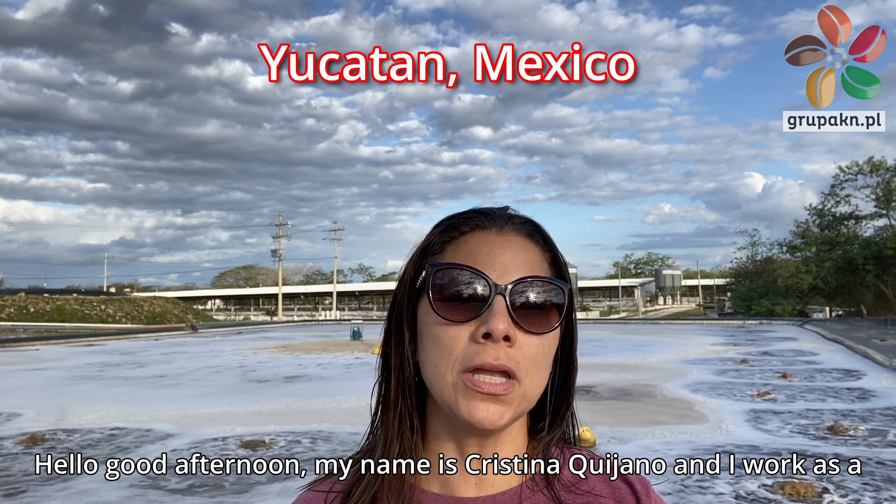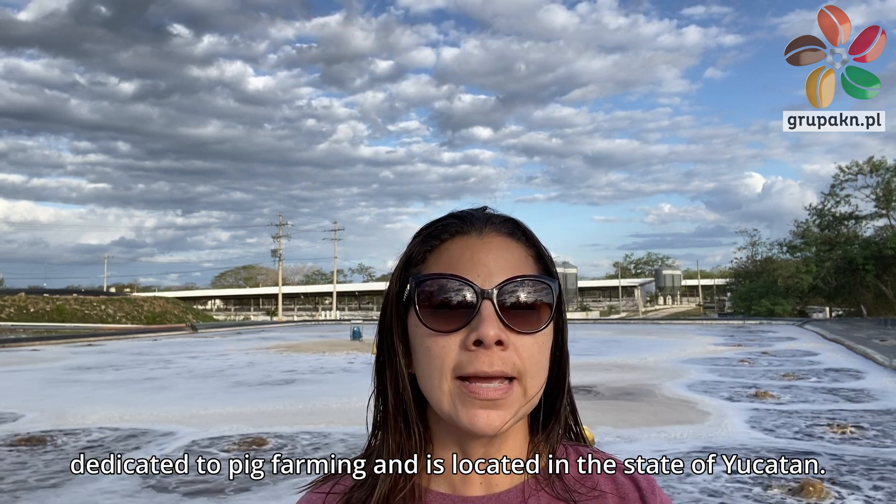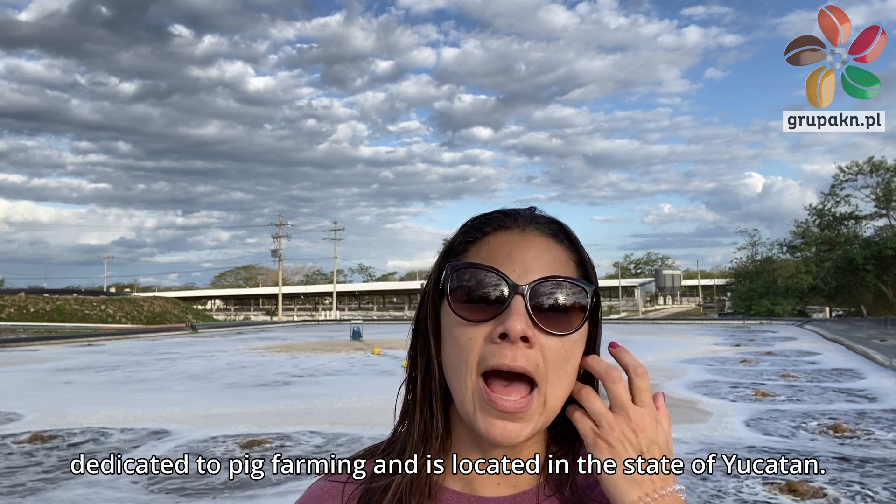Hello, good afternoon. My name is Cristina Quijano and I work as an operations manager at a company that is dedicated to pig farming and is located in the state of Yucatan.